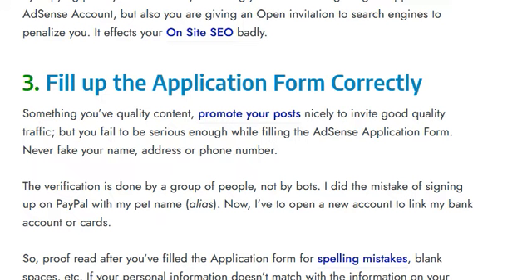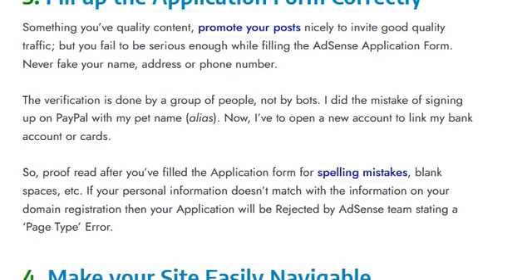Tip three: fill up the application form correctly. You may have quality content and good traffic, but if you fail to be serious while filling in the AdSense application form it will hurt you. Never fake your name, address, or phone number — the verification is done by people, not bots. I made this mistake by signing up on PayPal with my pet name, and now I have to open a new account to link my bank account or card.